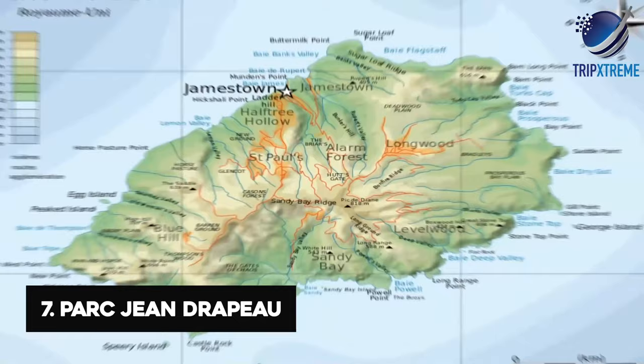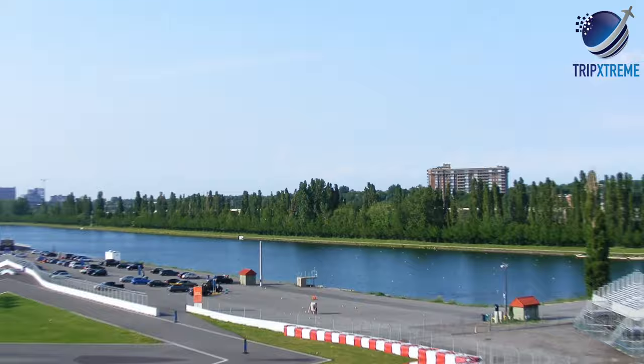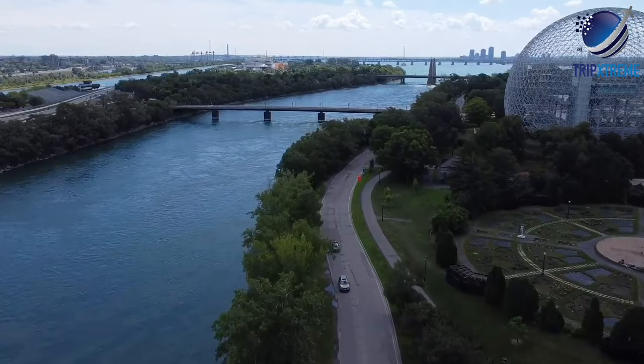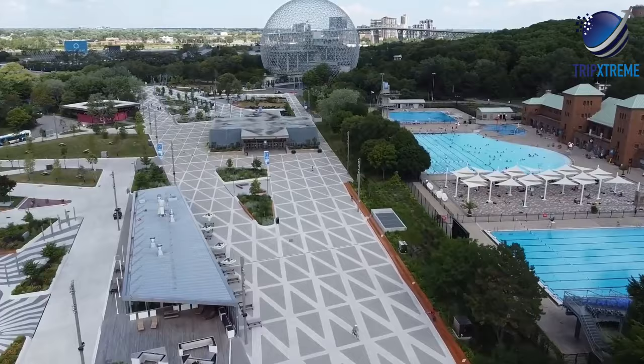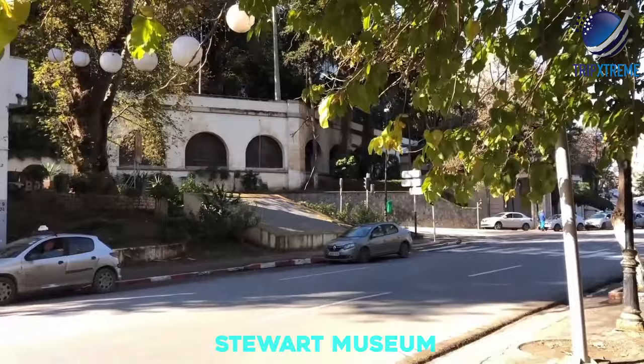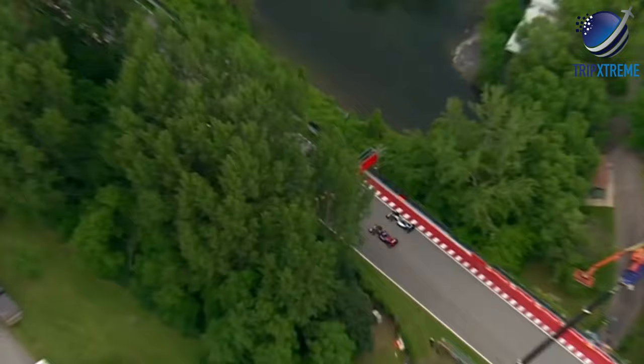Île Sainte-Hélène, named after the wife of Samuel de Champlain, and the artificial island of Notre-Dame were the site of Expo 67. They are now known as Parc Jean-Drapeau and have many family-minded attractions. A remnant of the 1967 World Fair, the Biosphere is now a museum dedicated to ecological issues, designed in the shape of a sphere and is the largest such structure in the world. Other tourist attractions on the island include the rides and games of La Ronde Amusement Park, the historic 1820 British Arsenal at the Stewart Museum, Bassin Olympique where the Olympic rowing events were held, and race circuit Circuit Gilles Villeneuve.